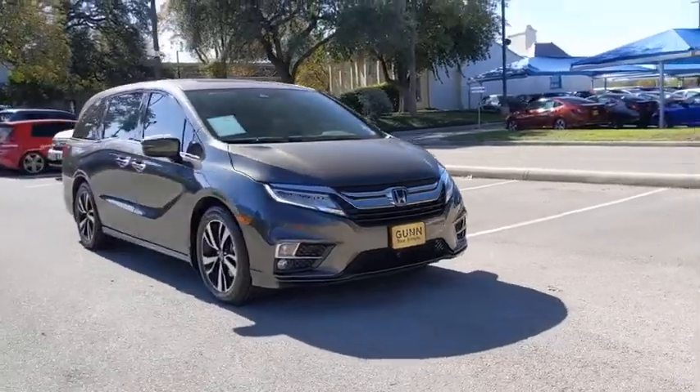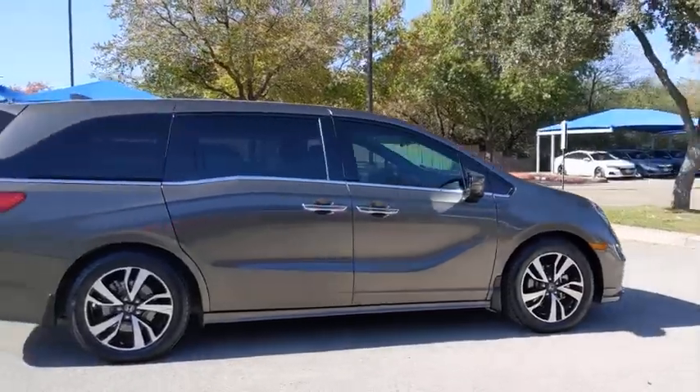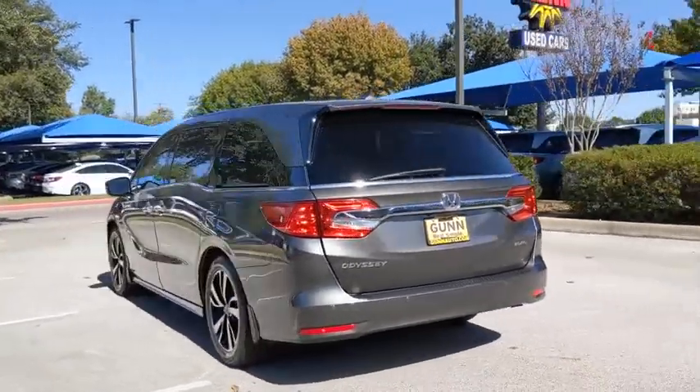Come test drive the 2018 Honda Odyssey. The Honda Odyssey is a showcase of distinguished style, captivating technology, and advanced safety features. A must for all families.